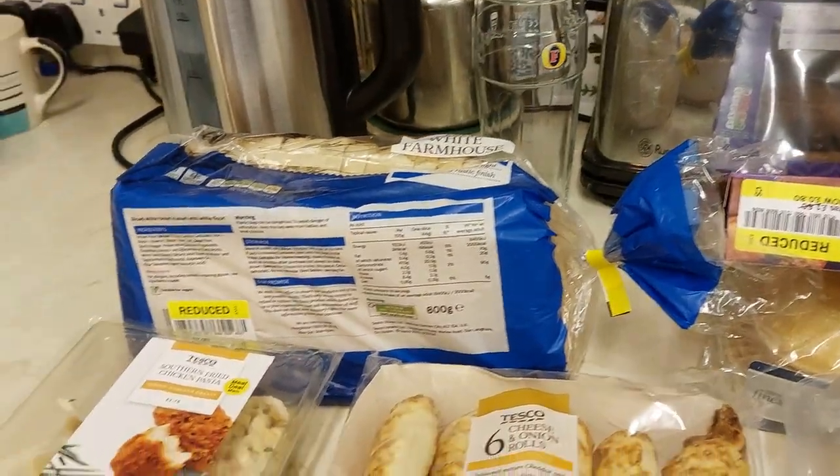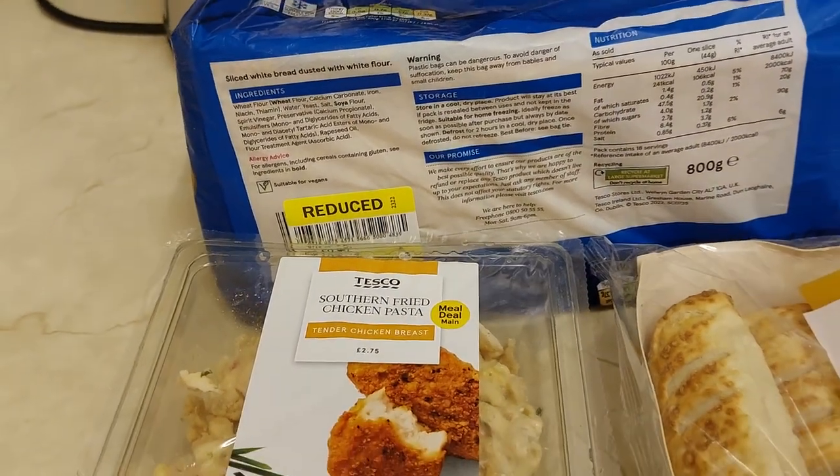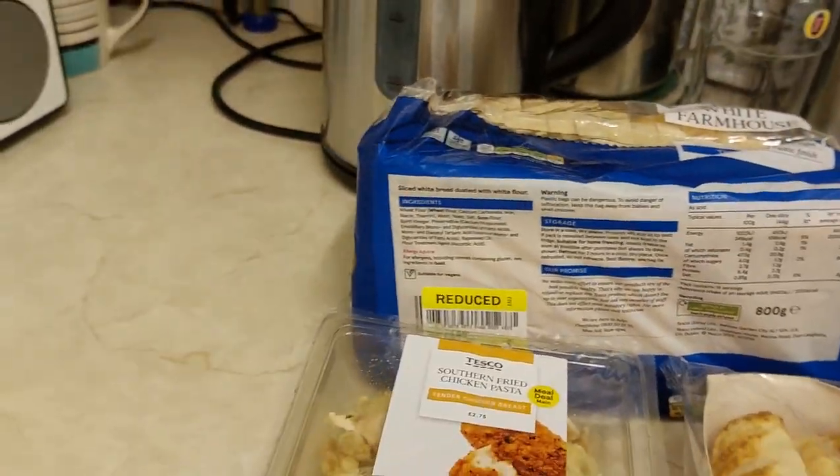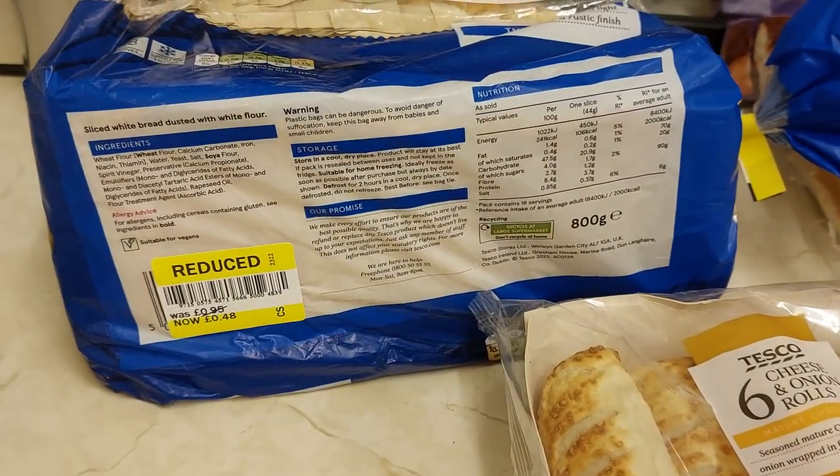Hi people, Richie here again. It's just another quick yellow sticker haul video, only a couple of minutes, just a quickie one. Just been up Tesco's. So it's Saturday, the 11th of March 2023.